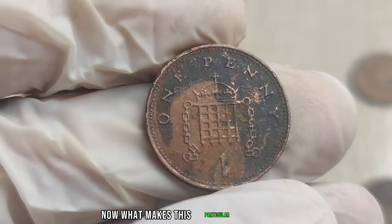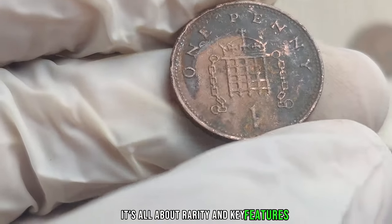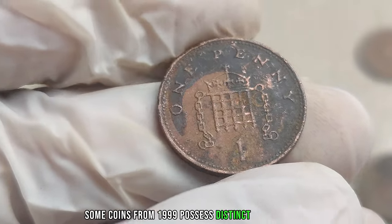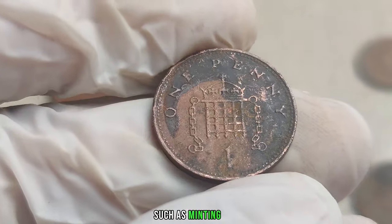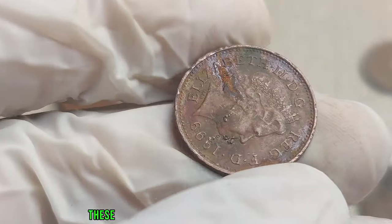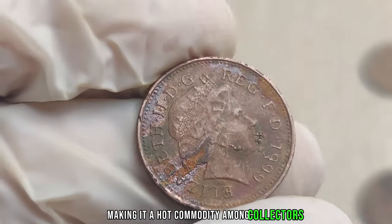What makes this particular coin stand out? It's all about rarity and key features. Some coins from 1999 possess distinct characteristics such as minting errors, variations, or even limited editions. These factors contribute to the scarcity of the coin, making it a hot commodity among collectors.